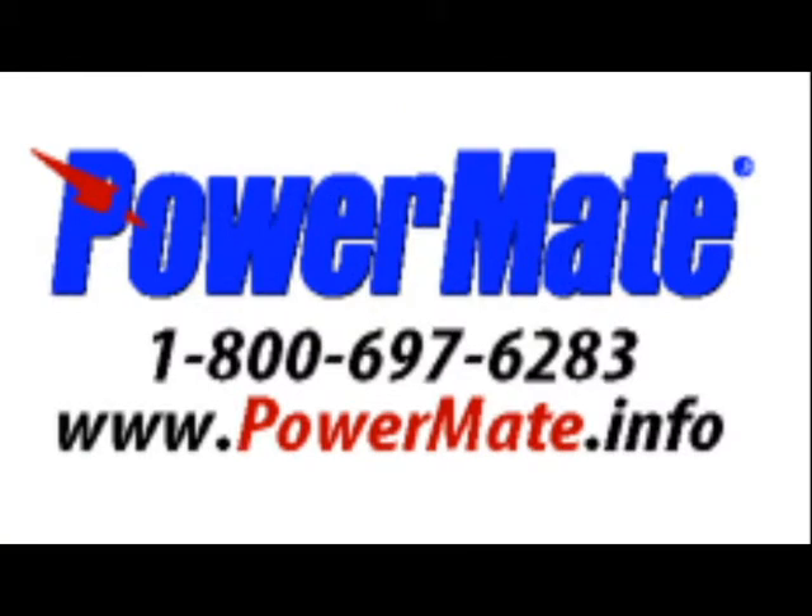A customer service representative is available by calling 1-800-697-6283 to provide any additional assistance as needed.